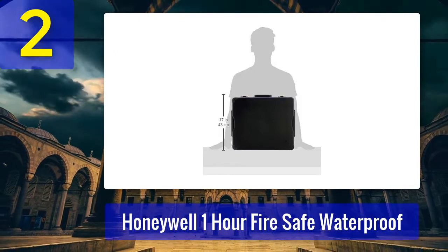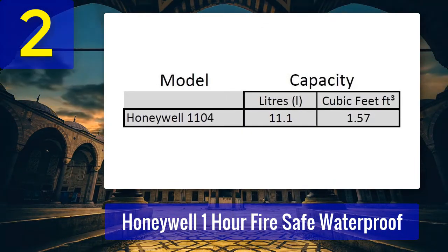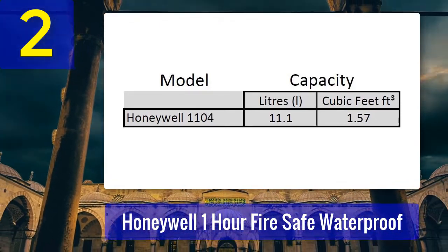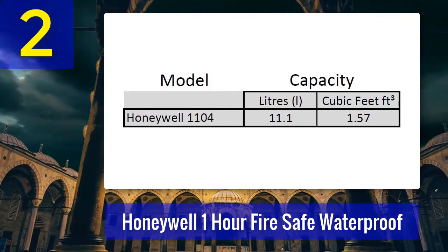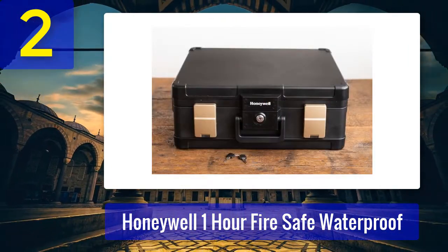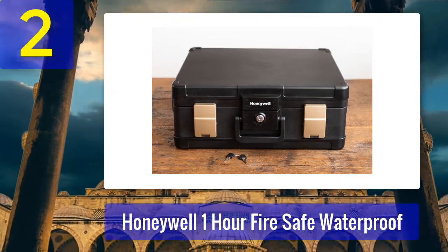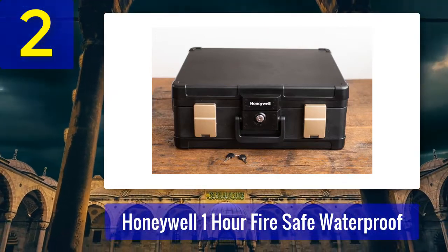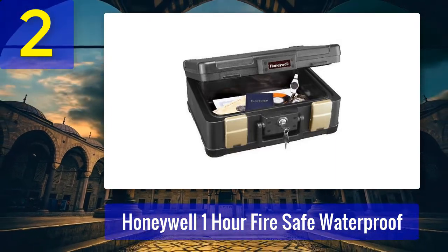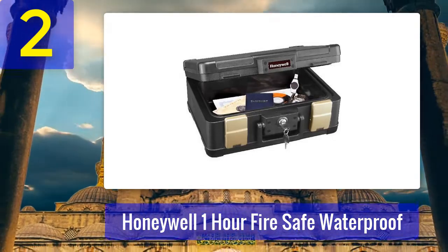The handle is a bit too flimsy for my taste. The safe weighs a little over 50 pounds, and I'm not sure the handle would survive all that weight. The fact that the safe uses a simple key lock also bothers me — it's the only thing keeping thieves from getting to your stuff, so it better be reliable. Otherwise, it's an easy target for anyone who knows how to pick a lock. Pros: 1-hour fire protection, waterproof seal lasting up to 100 hours, protects digital media and documents, carry handle for portability, and a 7-year limited warranty plus lifetime after-fire warranty.